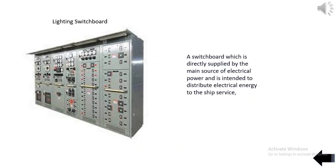A switchboard which is directly supplied by the main source of electrical power is intended to distribute electrical energy to the ship's service.